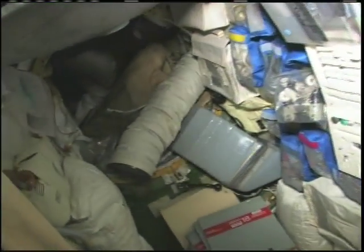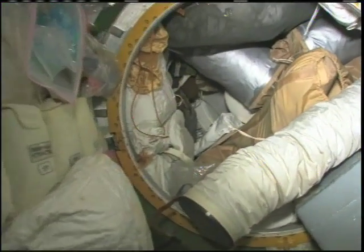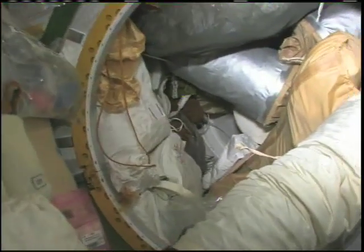You see the very aft end of the space station. There's a lot of things in there because we're getting ready to load up the Progress.